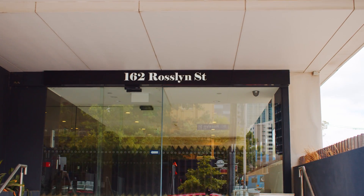My name is Yes Sunar. I'm Jenny Huo. Welcome to this amazing home at G5 of 162 Roseland St in West Melbourne. Let's have a look together.